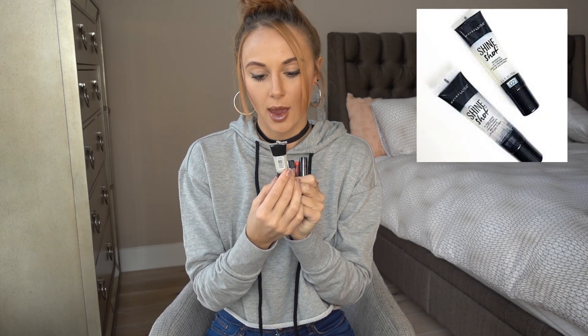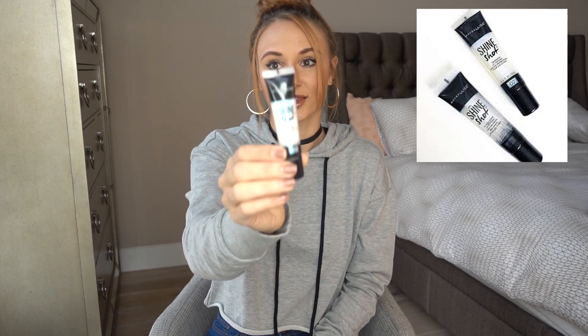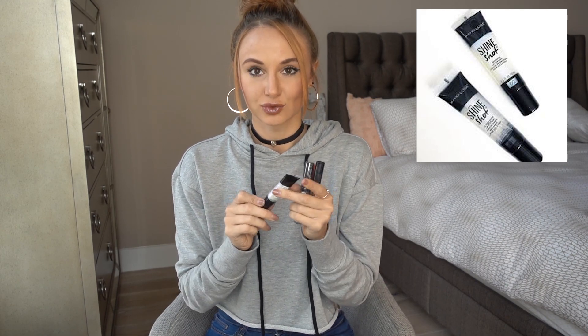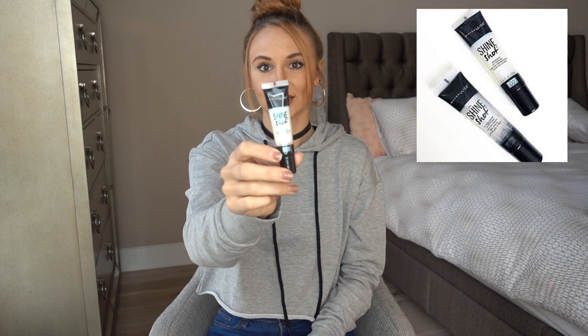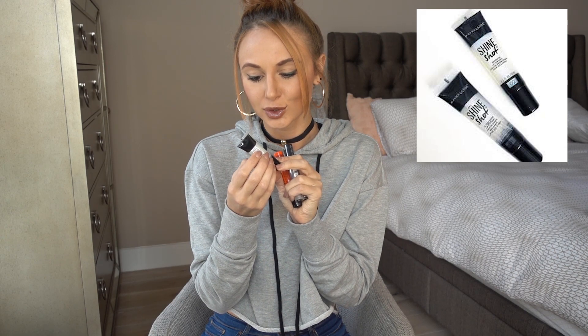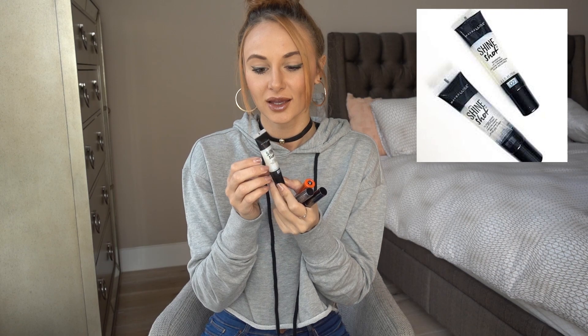I also got this Maybelline Shine Shot prismatic lip top coat and I think it's awesome — I actually have it on right now over my nude lip gloss. It gives your lips this really 3D-esque look. The sparkles are fluorescent colors — they look a little blue, purple, and pinkish — and it gives a really cool sheen and shine. It's not sticky at all and doesn't smell like anything, so I like it a lot.